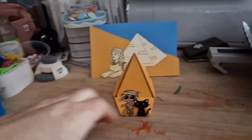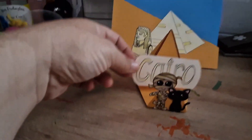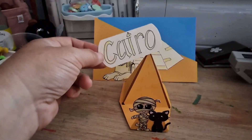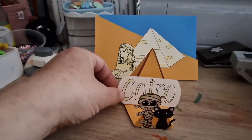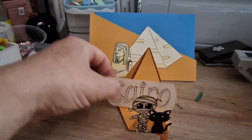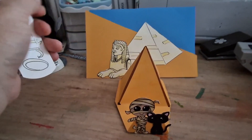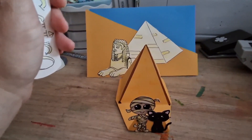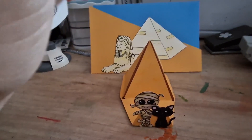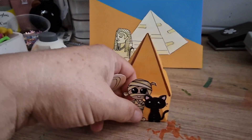Hi guys! We are here today for hashtag Monsters on Vacay, hosted by Pebbles over at Carlita's Creations, Jess at Jessica Marvel Crafts, Leslie at Leslie's Crafts and Gifts, and Beck's over at Beck's Designs and Crafts. Each week we are doing a character from the stamp set.